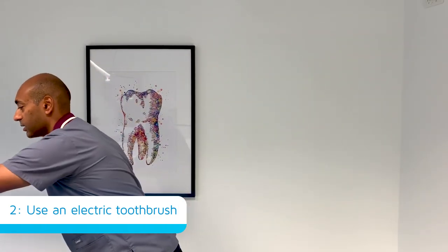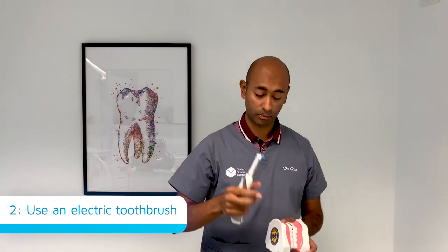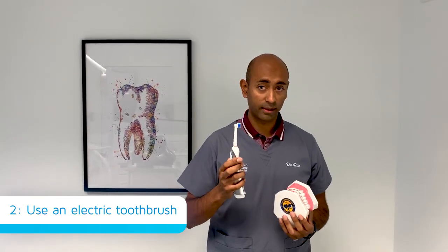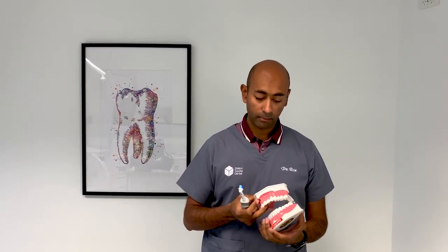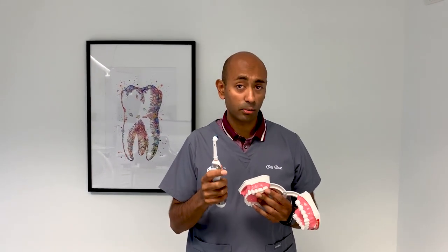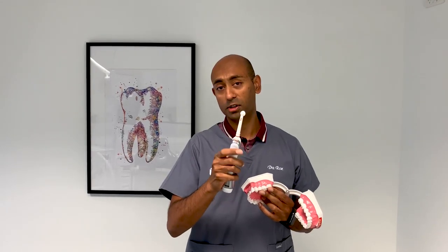The next bit of advice we like to give is using an electric toothbrush. They're a lot more efficient than manual toothbrushes, so we find that they work great. Always use a soft bristle toothbrush whichever toothbrush you use, but the important thing I like about electric toothbrushes is, other than the fact that they are doing a lot more work for you, they let you know when you're pressing too hard. So if you keep an eye on this part of the toothbrush over here, if you press too hard it lights up and warns you.